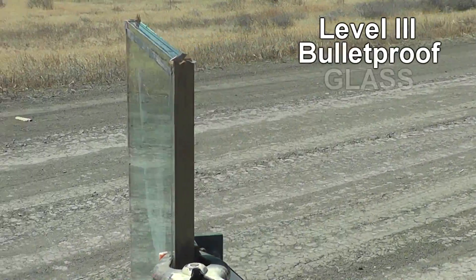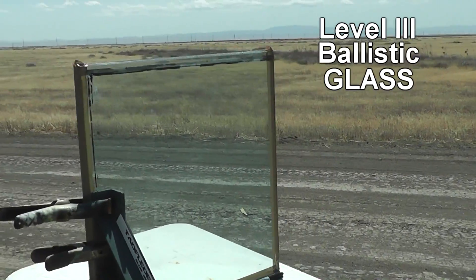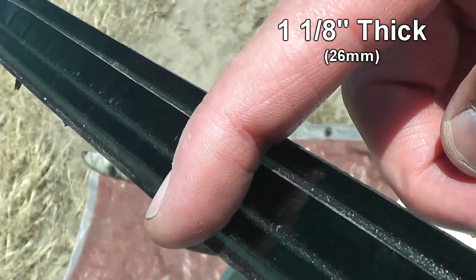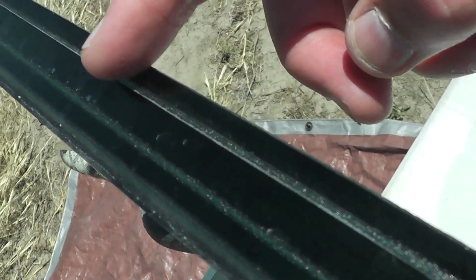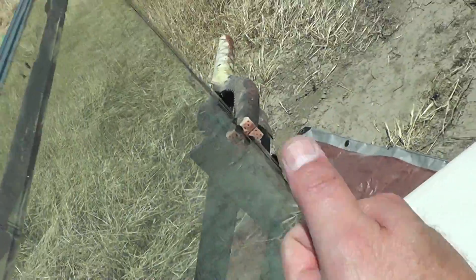Hello everyone, this is Jeff of Talon Flatermouse. Today we're going to be shooting some bulletproof glass — or if you really want to get technical, you can call it ballistic glass. This stuff is 1 and 1/8 inch thick, and it's rated to stop a .44 Magnum. Guaranteed.